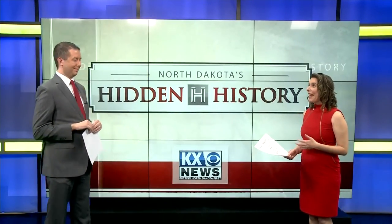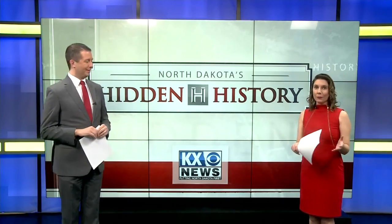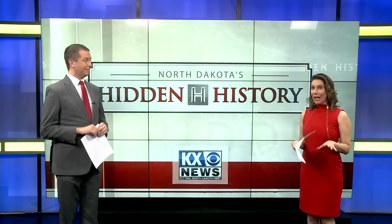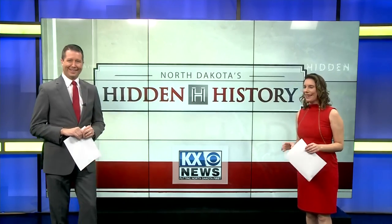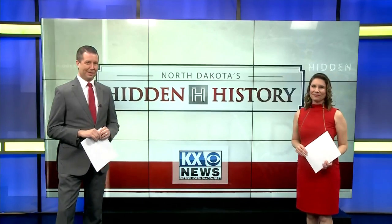I spent hours in that courthouse because there was so much to do as you go from room to room — so much to see and learn with the interactive exhibits. And also, there's actually an escape room on the basement level where the jail used to be, so you can actually get locked up there now and try to escape. It was truly a lot of fun to see it.